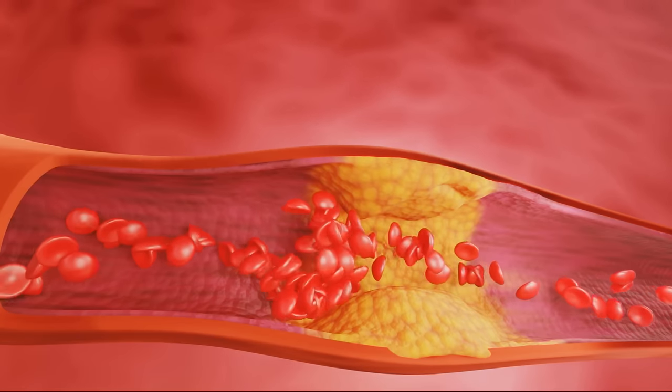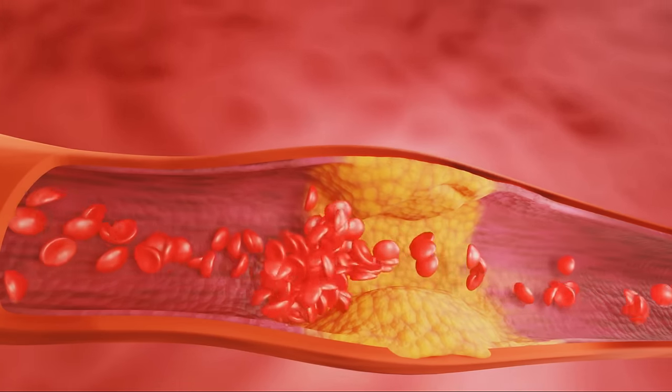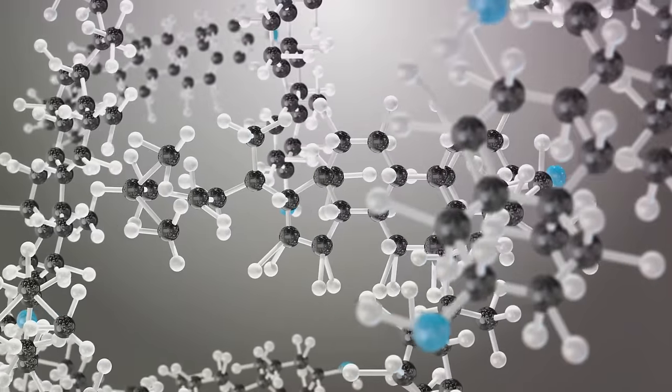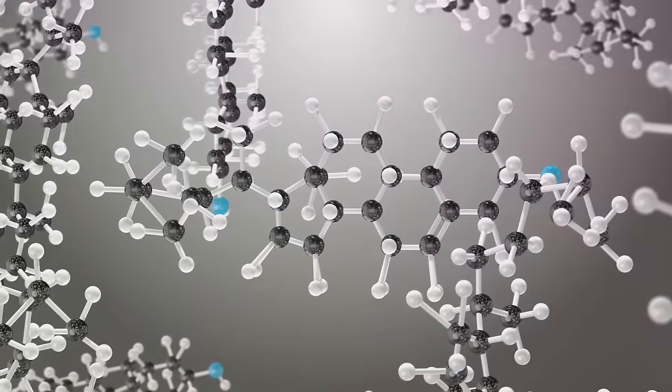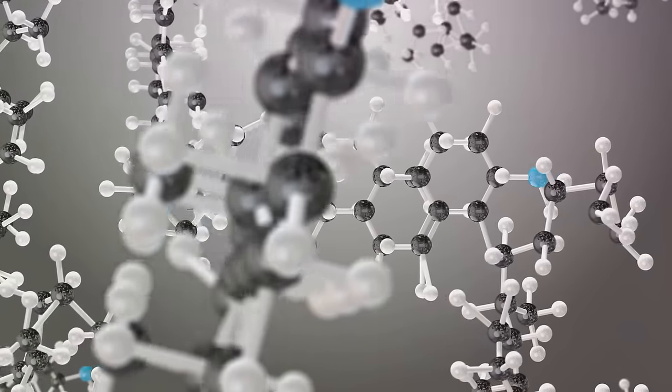Next on our list is lipoprotein A, or LPA, as it's commonly known. This one's a genetic variant of LDL, or bad cholesterol. Unlike regular LDL, LPA has a nasty habit of sticking to your artery walls and promoting plaque buildup. This can lead to atherosclerosis, a condition where your arteries harden due to plaque. While you can't change your genes, some lifestyle changes can help manage LPA levels.